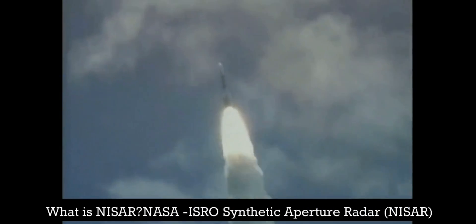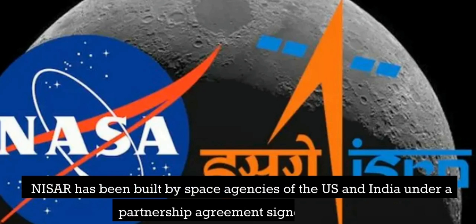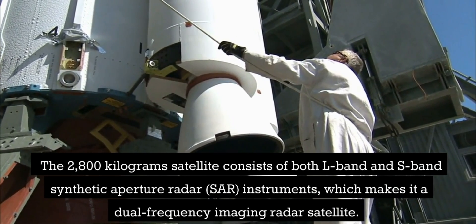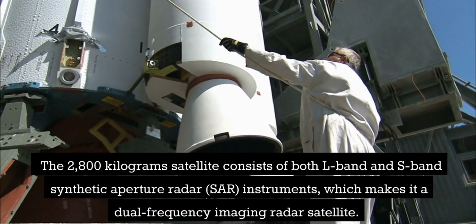What is NISAR? NASA ISRO Synthetic Aperture Radar, NISAR. NISAR has been built by space agencies of the US and India under a partnership agreement signed in 2014. The 2,800 kg satellite consists of both L-band and S-band Synthetic Aperture Radar instruments, which makes it a dual-frequency imaging radar satellite.